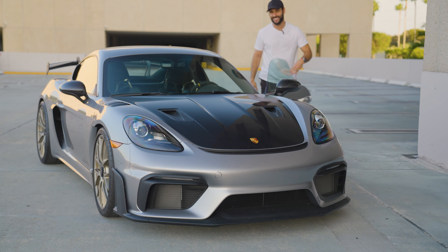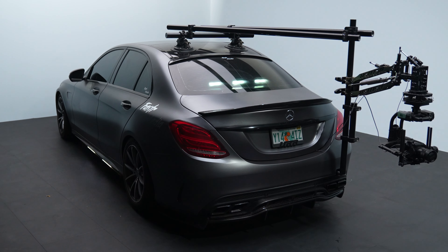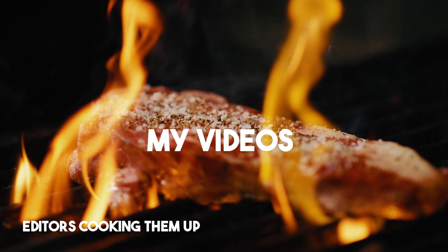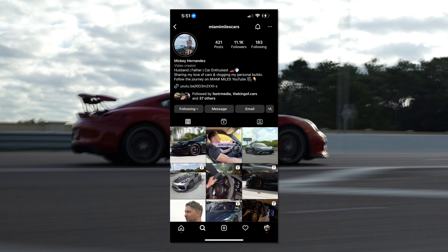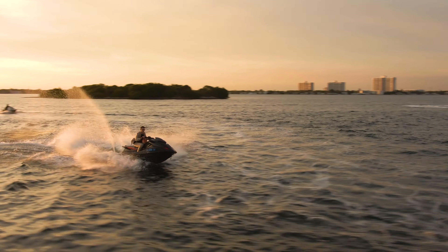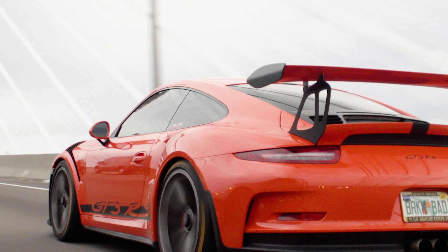That shot looks good, doesn't it? That's why I've partnered with Faster Media, the company that does all the storytelling here on my channel — from the editing, to the content posts, to the strategy to post to Instagram, TikTok, and all other social media platforms. Faster Media has curated a strategy for me that has allowed me to grow. And now for the very first time, they're offering the same services for companies and people looking to grow their social presence. Anyway guys, back to the video.